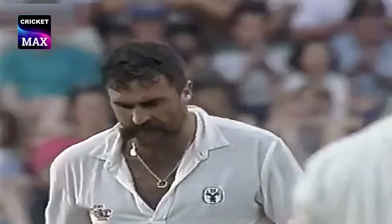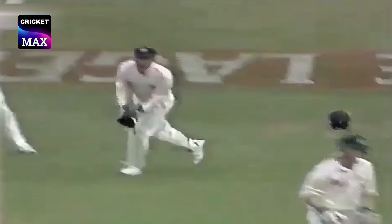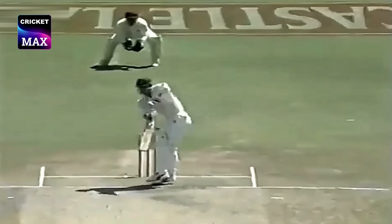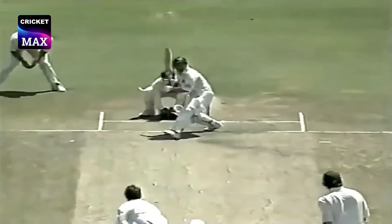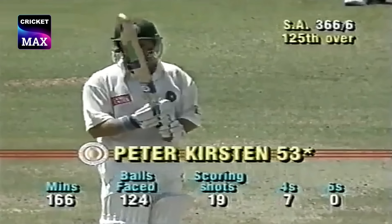Hughes again, and played with such ease and comfort by Peter Kirsten. Rhodes is walking — a little away swinger there. Again, Peter Kirsten with lovely timing, getting away through the covers. That was a fine delivery from McDermott — an element of danger in that shot. And Kirsten going to his 50.